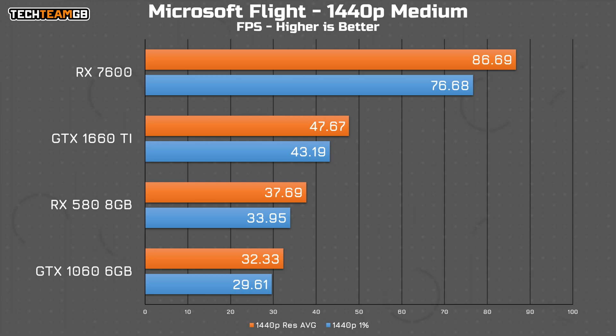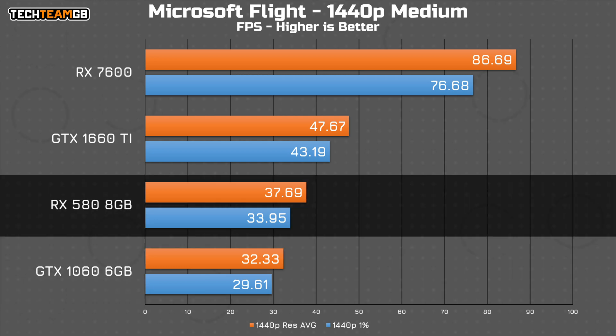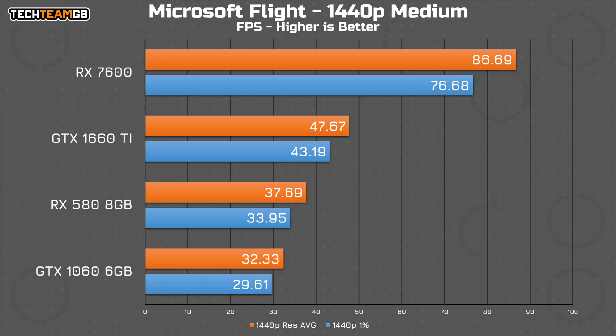Microsoft Flight Simulator is even worse for the 1060, running at just 33fps average. The 580 isn't much better at just 38fps. The 1660 Ti suffers pretty heavily here at just 48fps average, but compare that to the 7600, which is practically soaring at nearly 90fps average — or again, almost triple the 1060. That is a very noticeable difference for sure.